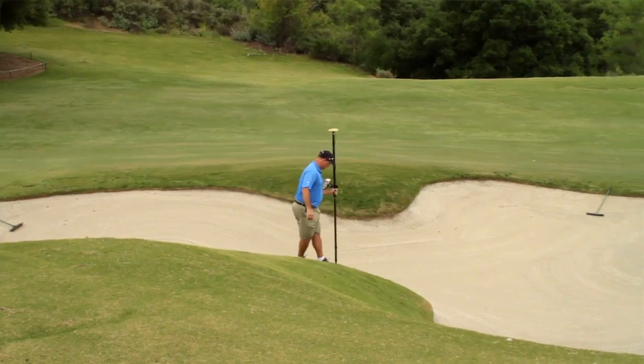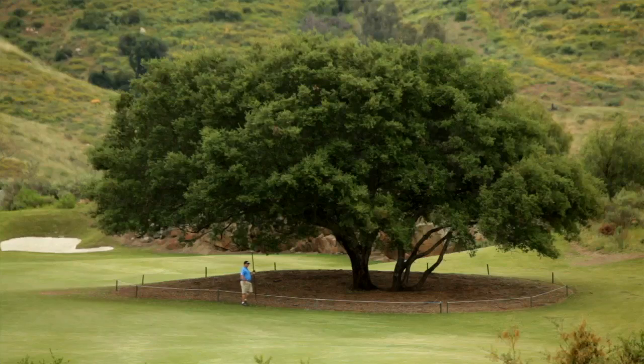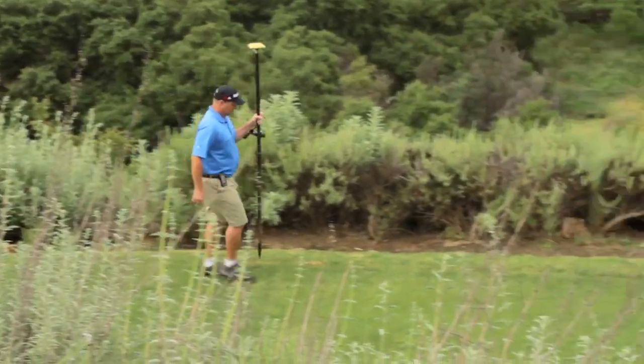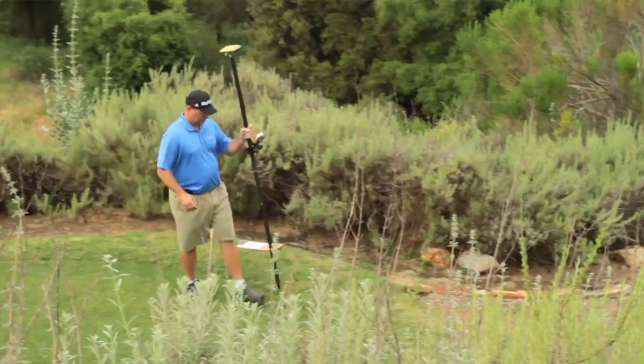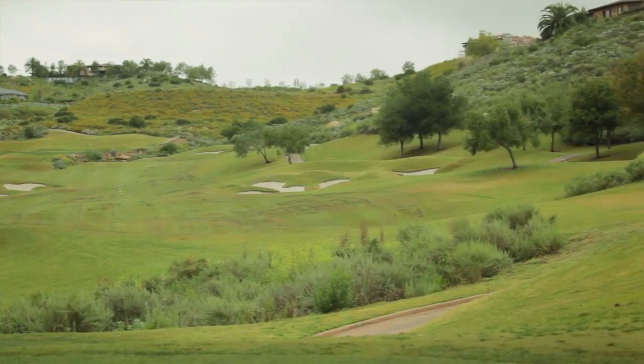I'm going to walk around the outlines of every fairway, every bunker, every green. I'm going to mark trees that I think are going to come into play, water hazards. I'm going to walk the outlines of every tee. I'm going to mark every piece of irrigation that's going to come into play — all the sprinkler heads. It's a lot of work. It takes me about 25 hours, and I walk — I don't even know how many miles.